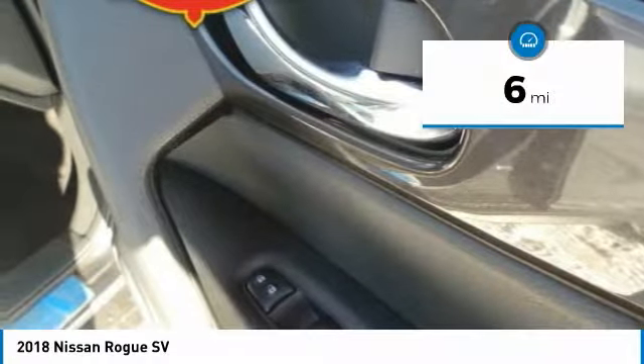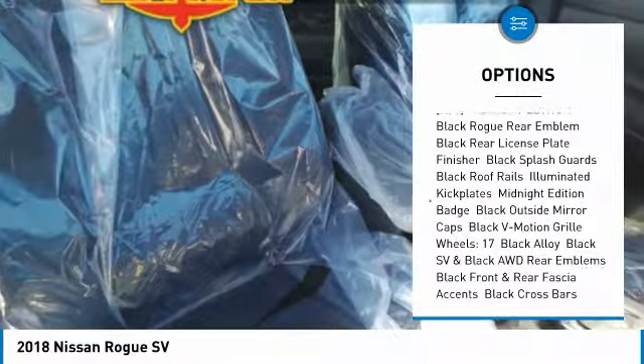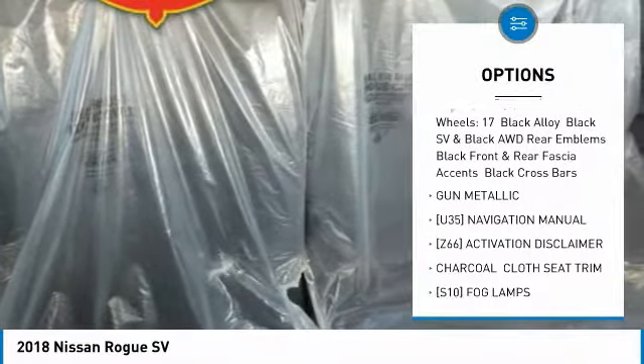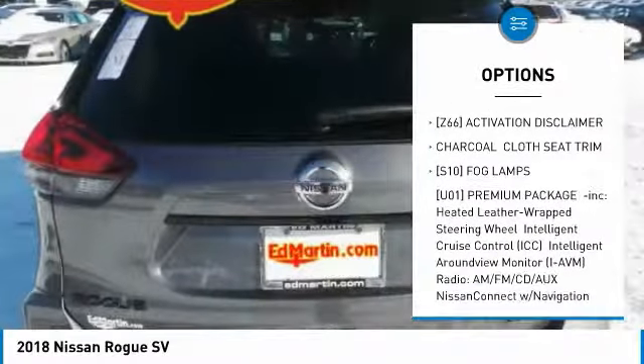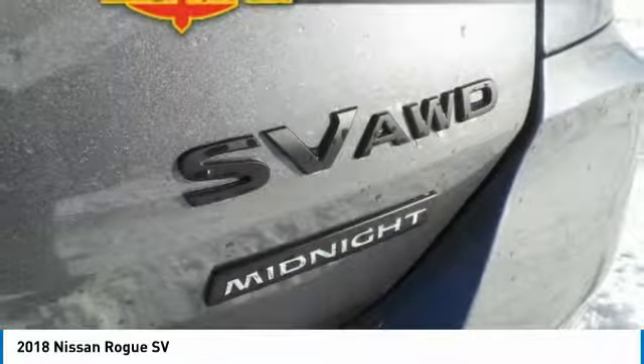This vehicle has less than 100 miles. Here are some of this vehicle's great options: all-wheel drive, steering wheel audio controls, power liftgate, anti-lock braking system, keyless entry, Bluetooth, leather-wrapped steering wheel, power steering, adjustable steering wheel, and keyless start.